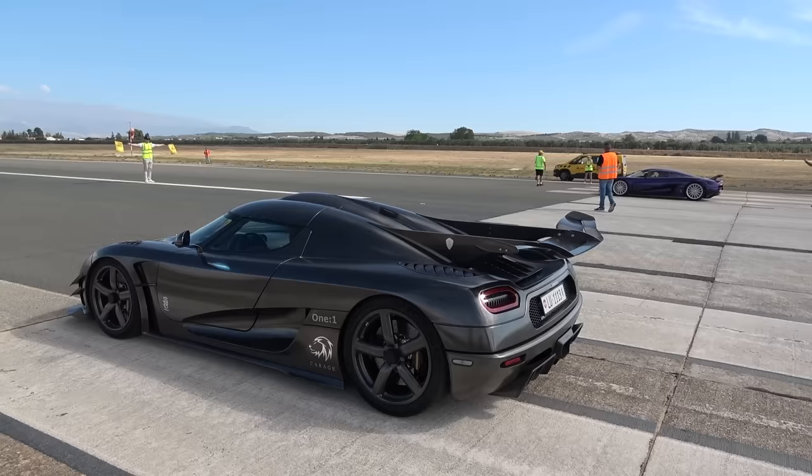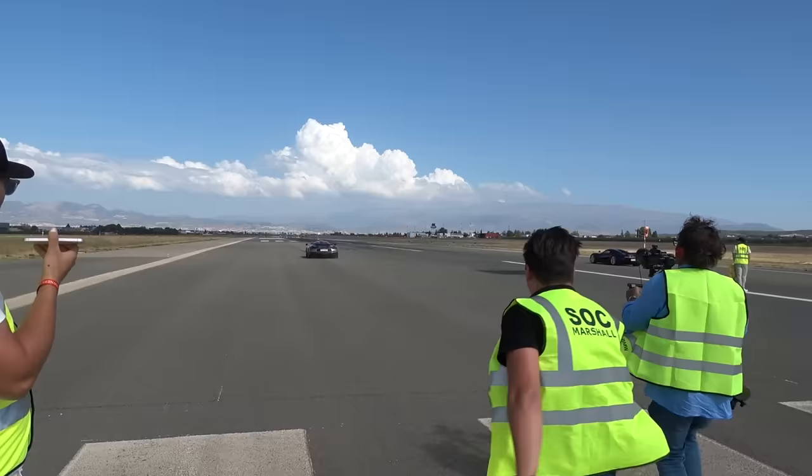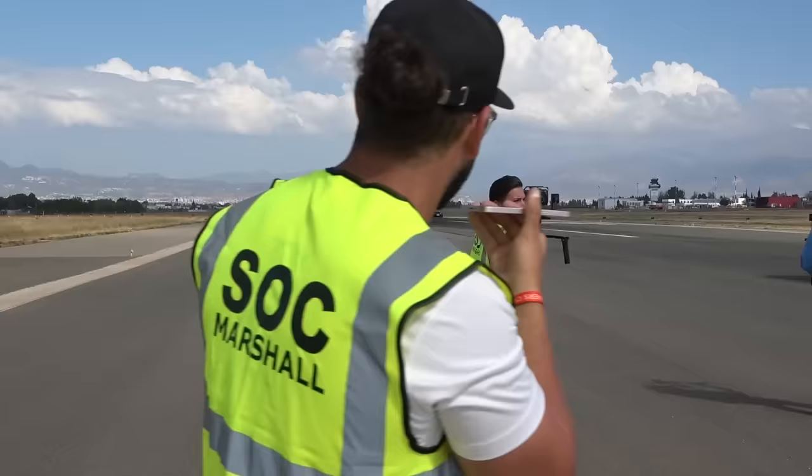It's the One:1 and the Regera. Ready for the flag drop. One:1 is away — all the guys with the cameras are running forwards. But the Regera has taken it. The Regera is off.